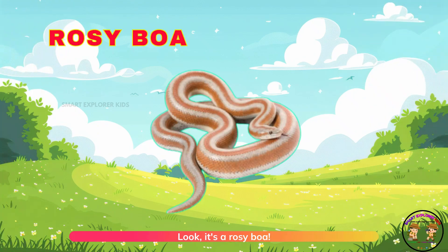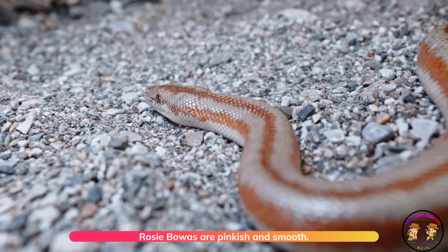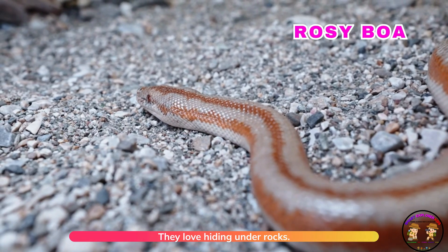It's a rosy boa. Rosy boas are pinkish and smooth. They love hiding under rocks.